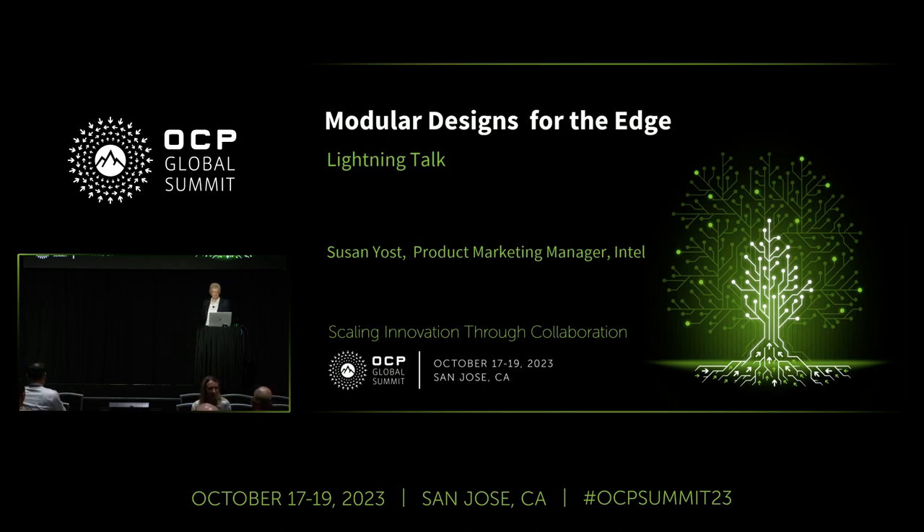Good morning. My name is Susan Yost and I'm with Intel. I'm a product marketing manager in the NEXT Network and Edge Computing Division. Today I'm here to talk to you briefly about modular systems at the edge.